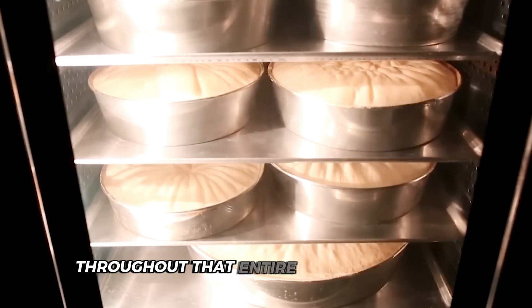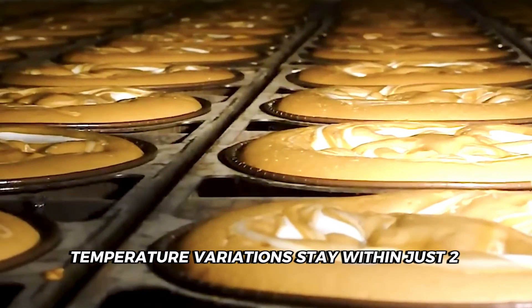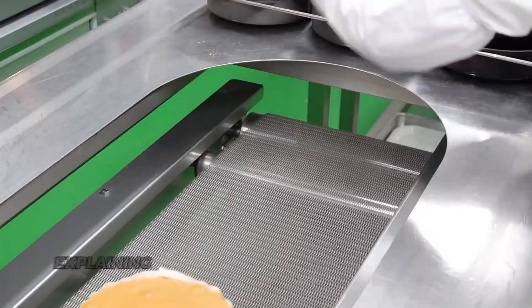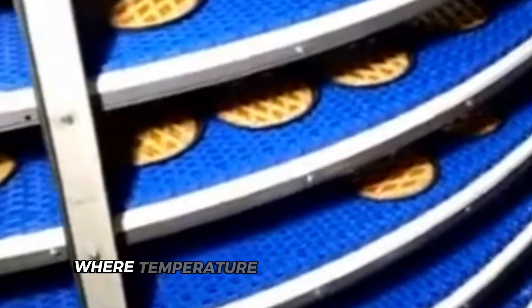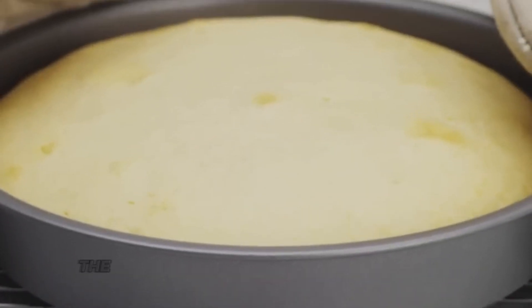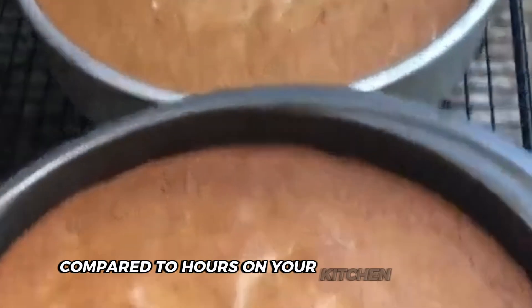Throughout that entire 100-foot journey, temperature variations stay within just 2 degrees, while your home oven probably fluctuates by 25 degrees or more — explaining why your cakes sometimes dome in the middle or burn around the edges. After baking, the cakes enter a specialized cooling tunnel where temperature gradually decreases in controlled stages, preventing the cracking or unwanted condensation that sudden temperature changes cause. The entire cooling process takes just 12 minutes, compared to hours on your kitchen counter.